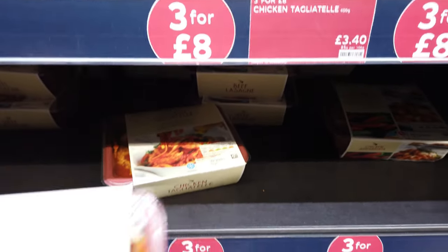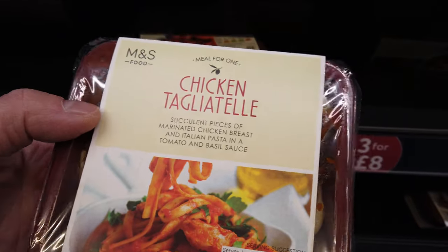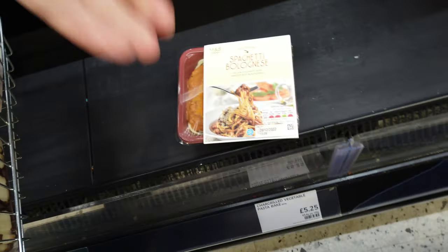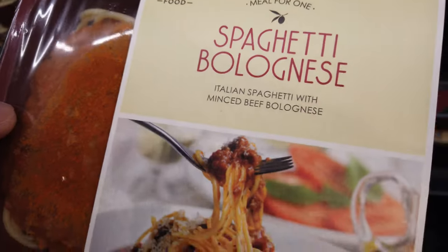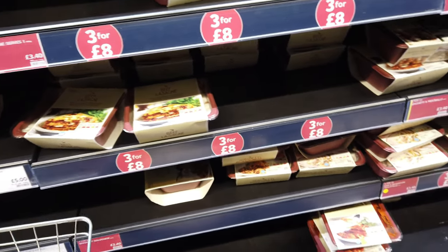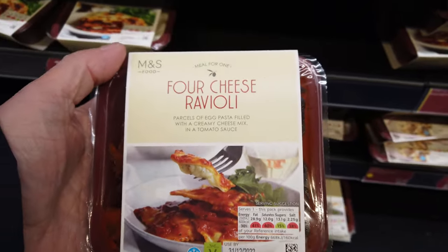We're back in the food section. We're going to go for this chicken tagliatelle - looks really nice. What about spaghetti bolognese? We didn't try that, did we? This gives you an insight if you want to buy a family-sized one. And finally, we're going for the four cheese ravioli.